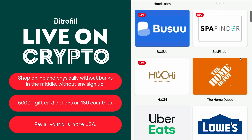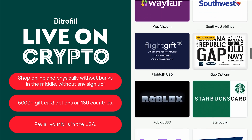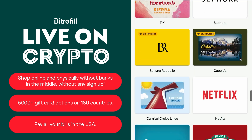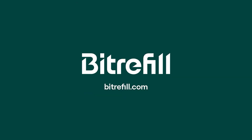BitRefill allows you to shop online and physically without banks, converting your crypto into merchant balance directly without any sign-up. It offers more than 5,000 gift card options in 180 countries. And in the USA, you can now pay bills like your mortgage or credit card. Creating a BitRefill account is not required, but it only takes one minute and you can get 1% back in rewards.